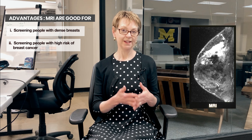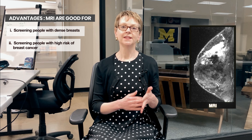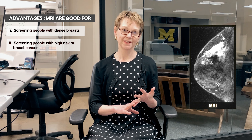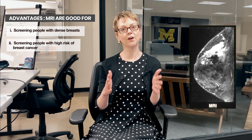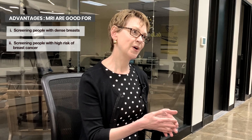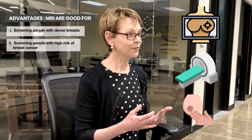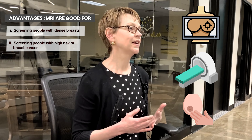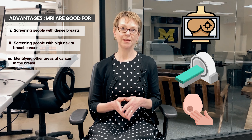MRIs are good in that they can provide a little more detail about a breast cancer or breast abnormality seen on a mammogram or an ultrasound. They can help show, for example, whether the breast cancer is more extensive — whether more of the breast is involved with breast cancer than we thought on mammogram or ultrasound. However, the key thing to know is that most of the time with the tools we use most commonly — mammogram, breast MRI, and of course the physical exam — we actually get a really good idea of how much of the breast is involved.